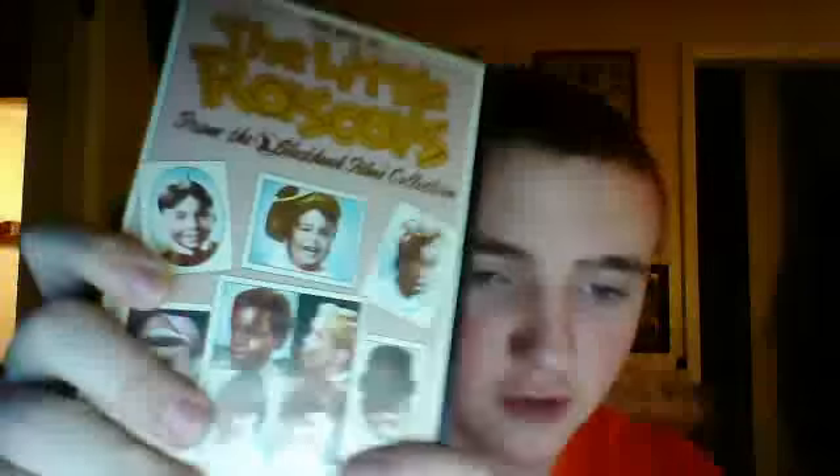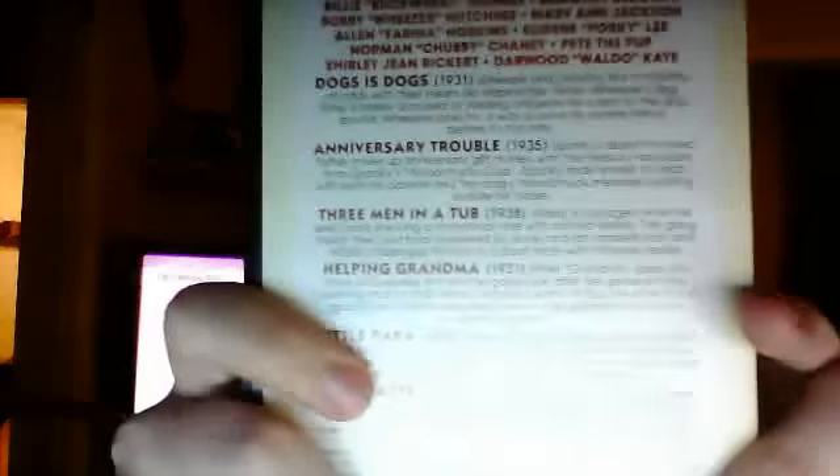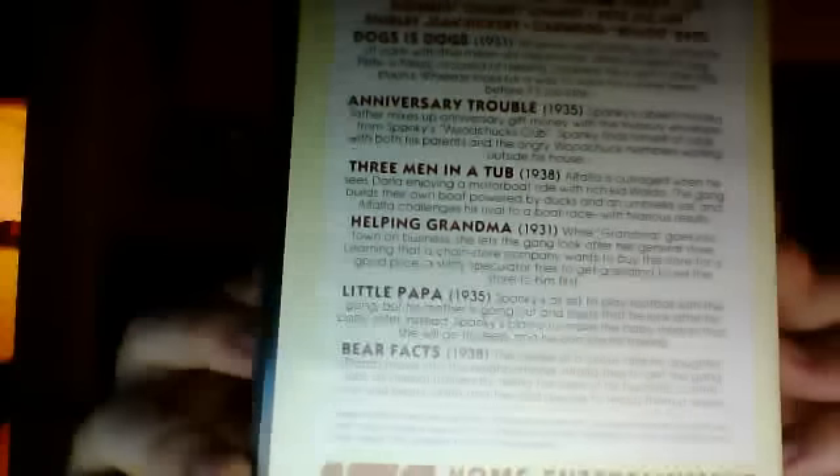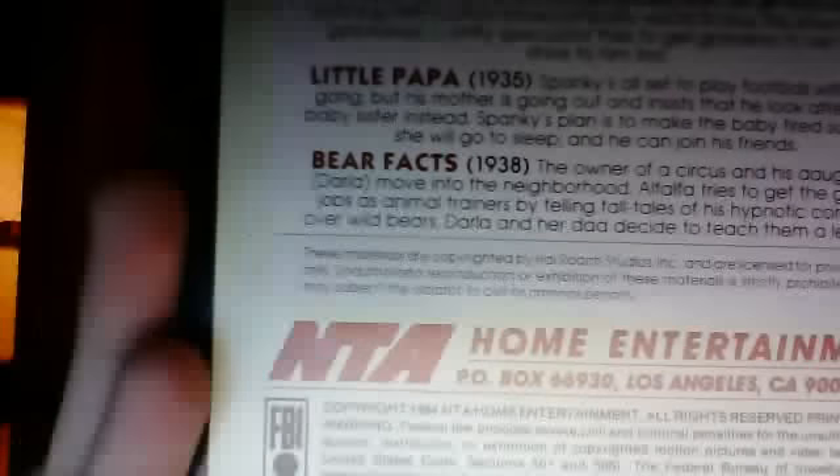Next tape is the 1984 VHS of The Best of the Little Rascals from the Black Clock Film Collection. Spine, back. This comes with Dogs Is Dogs from 1931, Anniversary Trouble from 1935, Three Men in a Tub from 1938, Helping Grandma from 1931, Little Papa from 1935, and Bear Facts from 1938. Sticker label, this is a 1988 reprint, and the end label.